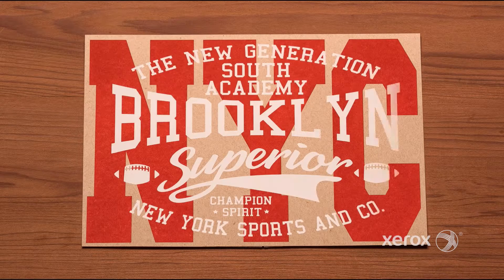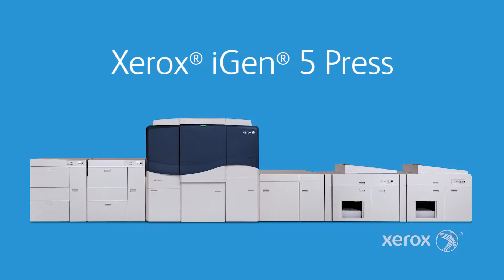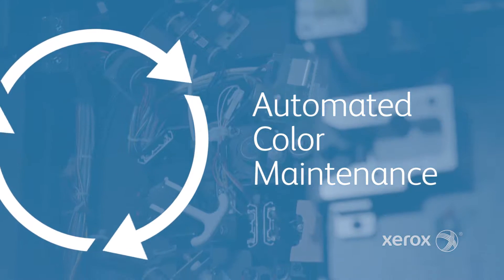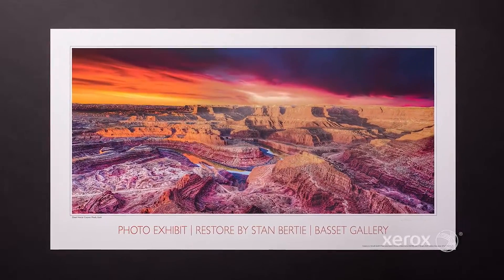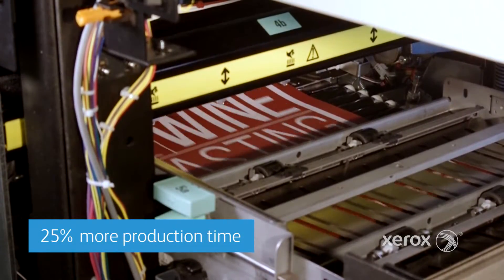Want to press that boost productivity and potential? iGen5 gives you five new ways to do it. One: built-in automation like the automated color maintenance tool, auto carrier dispense, and auto density control. Reduce setup time and labor costs for optimal output and 25% more production time.